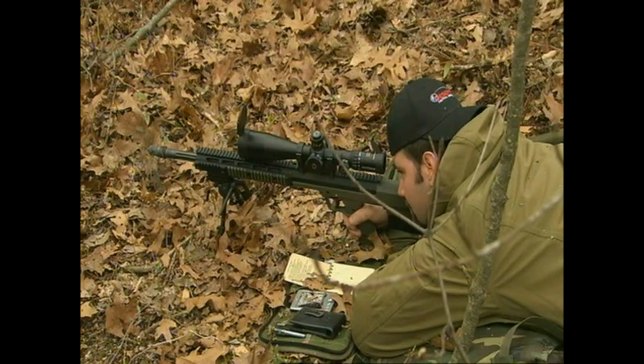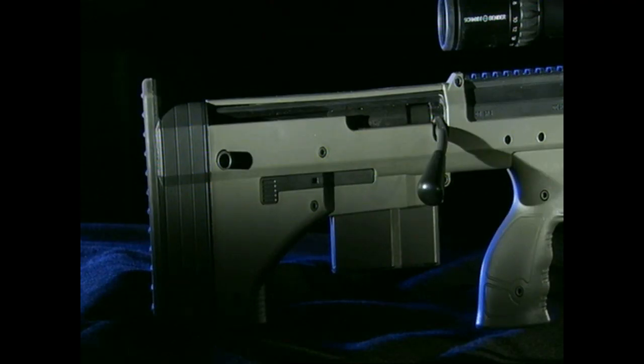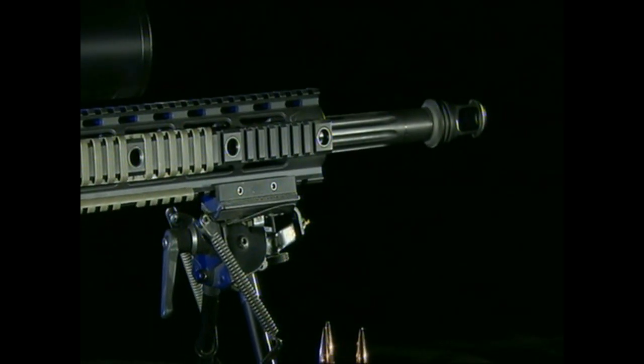The people at Desert Tactical Arms went back to the drawing board and developed an alternative design. The Stealth Recon Scout is unique because it's a bullpup sniper rifle, so the feeding mechanism is behind the grip and the trigger. The unique bullpup layout makes it the shortest purpose-built sniper rifle ever. The significance is that it's shorter and more compact for the same barrel length.